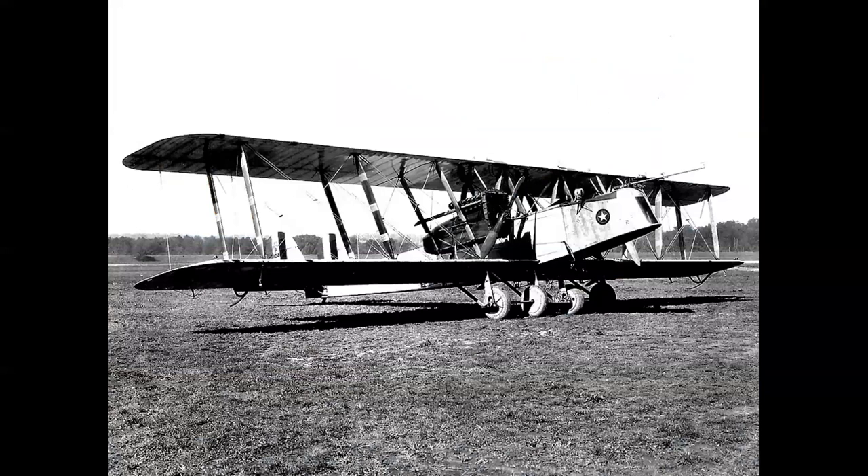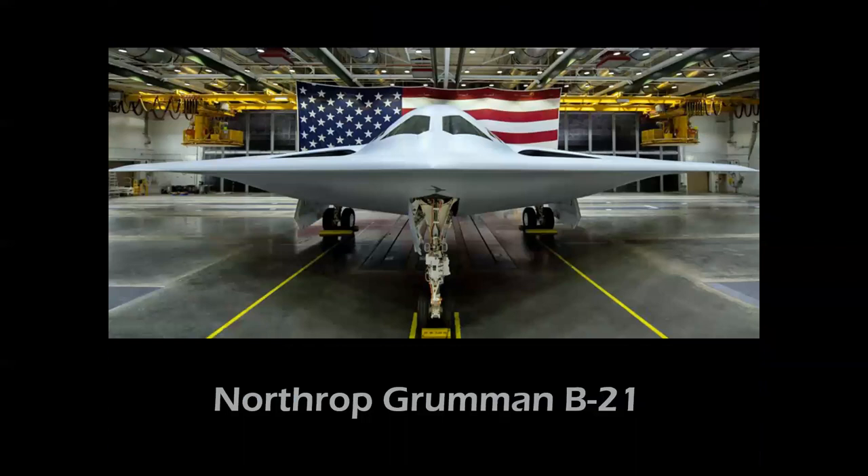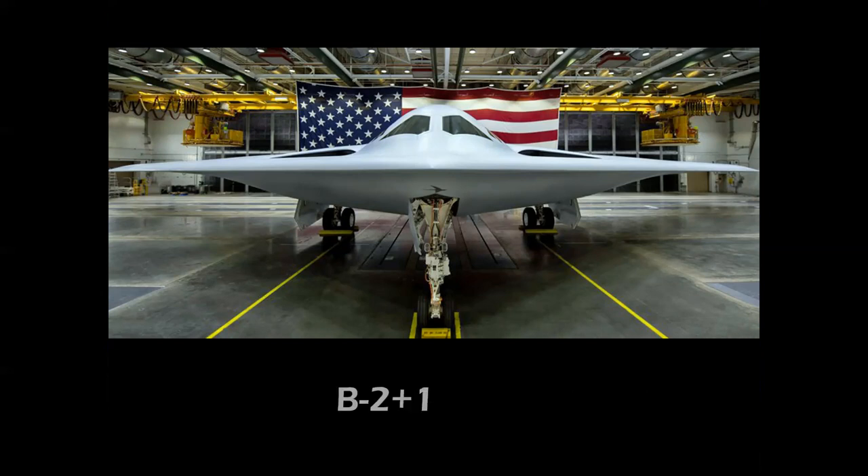We went from the Martin MB-1 to the B-21 in a little over 100 years — 104 to be exact. This is the first officially released U.S. Air Force photo of the B-21. It raises a question: where did all the other numbers go? We were at B-1 and B-2 — shouldn't this technically be the B-3? I've heard it said it's really the B-2.1 in digital parlance, or B-21 for a 21st-century bomber. But inside sources at Northrop say what's really happening is: two plus one equals B-3. You decide.